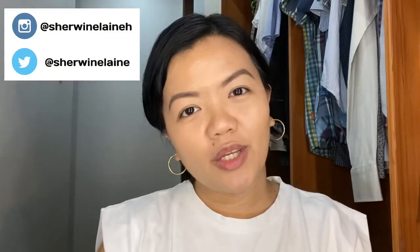Hi guys! Welcome back to my channel! Today, I will be sharing with you some of my beauty finds from the Lazada and Shopee Mid-Year Sale.